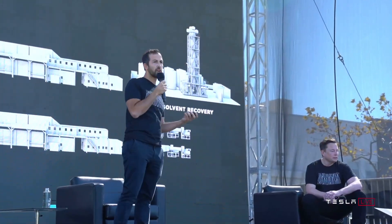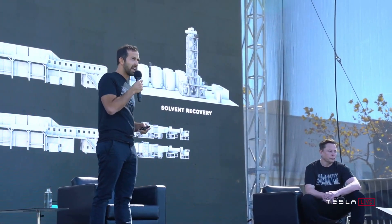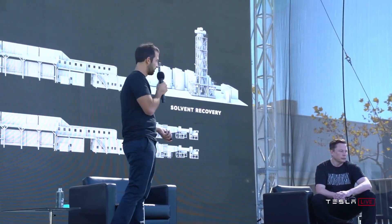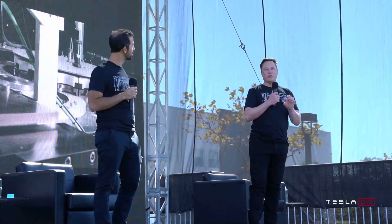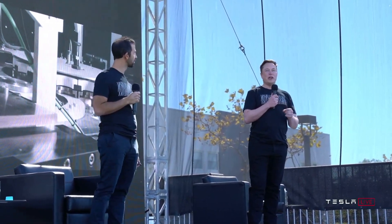A lot of uncomfortable questions have been flying around regarding this battery. One engineer anonymously told Business Insider: 'The dry coating tech just doesn't scale yet. Elon's pushing it anyway.'